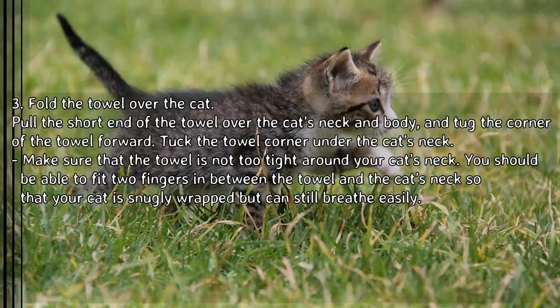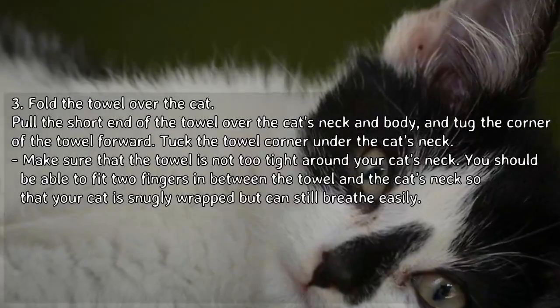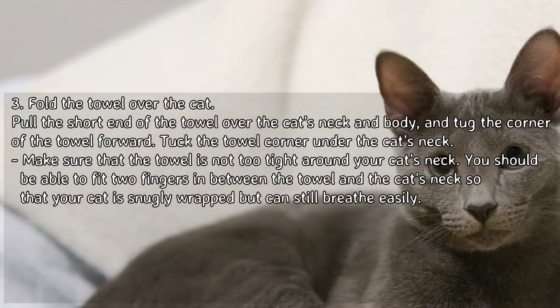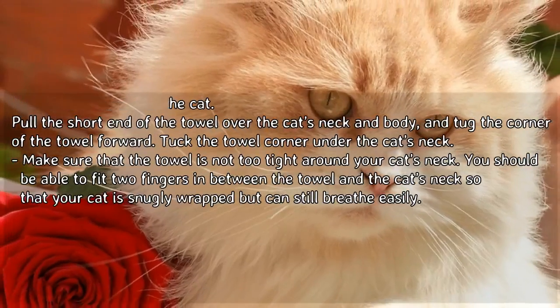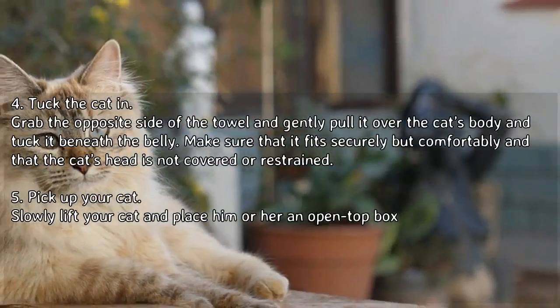Tuck the towel corner under the cat's neck. Make sure that the towel is not too tight around your cat's neck — you should be able to fit two fingers in between the towel and the cat's neck, so that your cat is snugly wrapped but can still breathe easily.